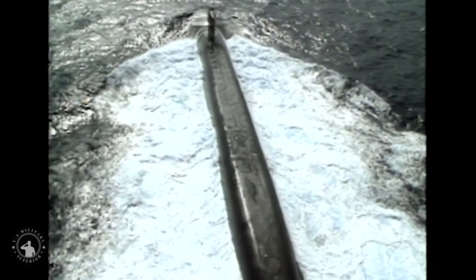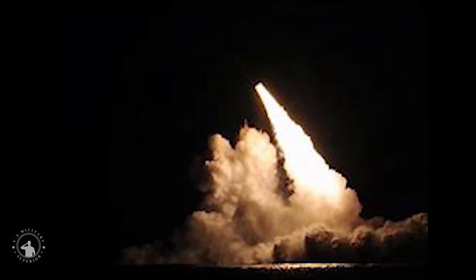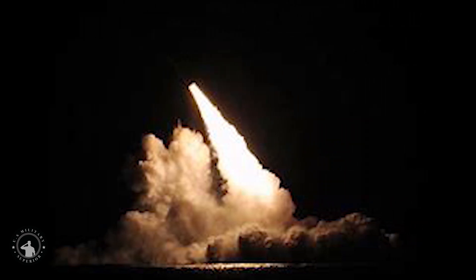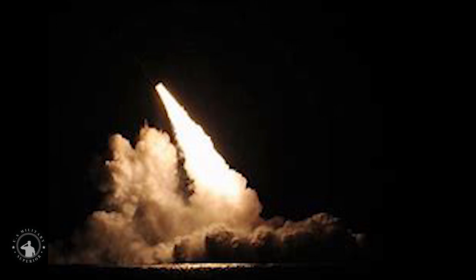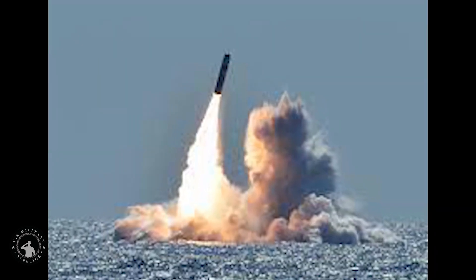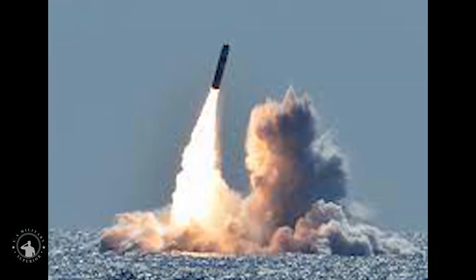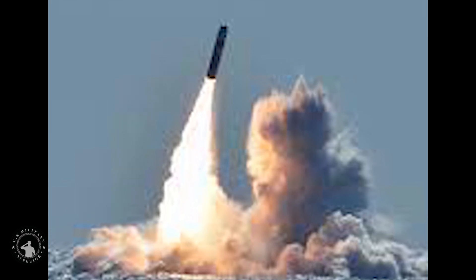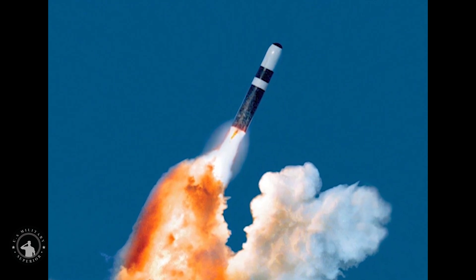The Navy's Strategic Systems Program is now upgrading its existing Trident II D-5 nuclear missiles with a special life extension program to ensure the electronics, warheads, and guidance systems are current, functional, and highly effective. Called the Trident II D-5 LE Program, the upgraded missile is in production to sustain the Navy's undersea nuclear missile strike capability, ensuring a catastrophic second strike in the event the United States is attacked with nuclear weapons.